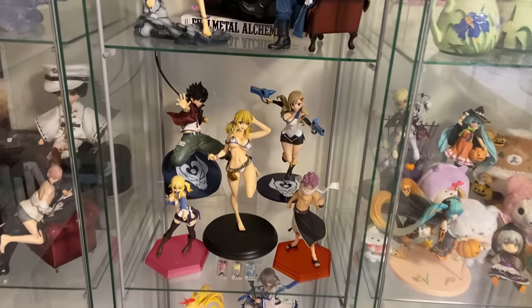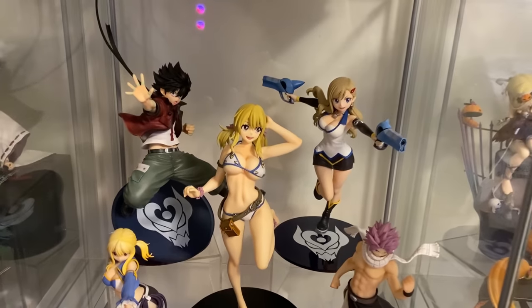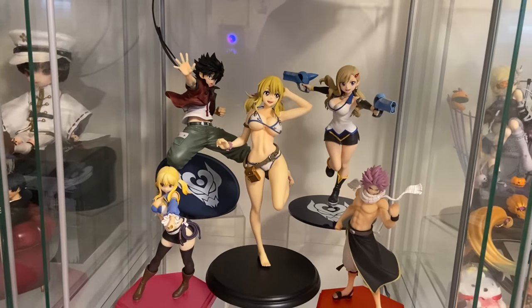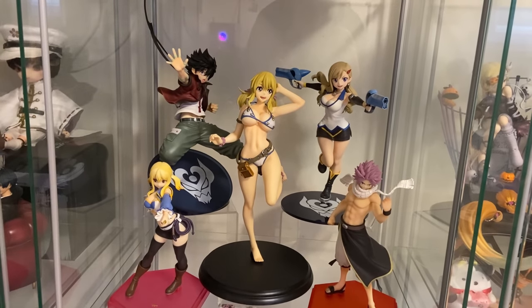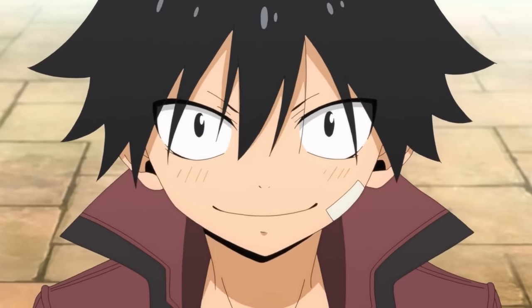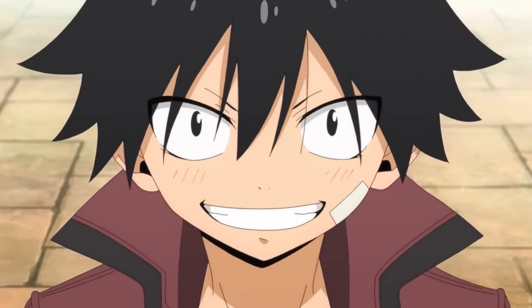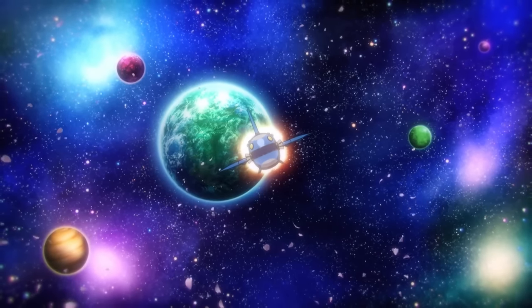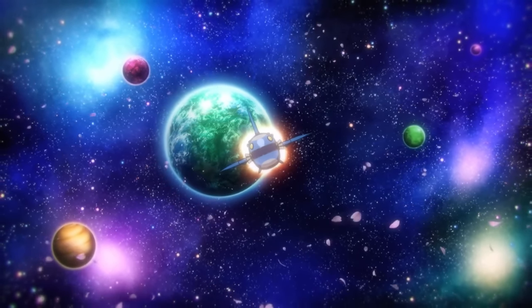So the figures in question are the Kotobukiya Shiki and Rebecca figures. I actually got these a while back when I finished up my Foundation Arts program — this was a congratulatory gift to myself, and it was a really big deal that I finished. Basically, these are Shiki and Rebecca from the series Edens Zero. This is Hiro Mashima, the author of Fairy Tail — this is his latest series, and it is sci-fi space-related, so that's what we're going to be going with for the theme today.